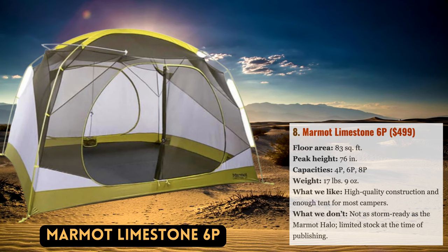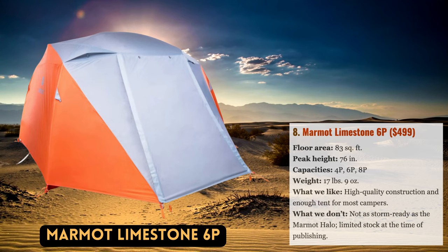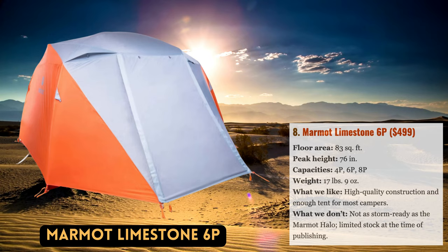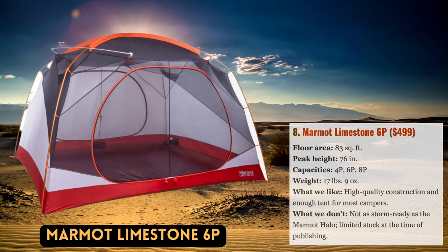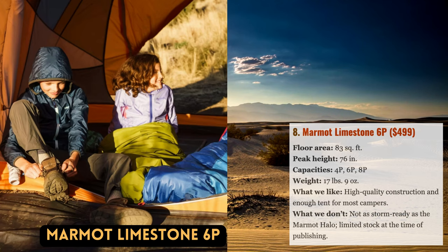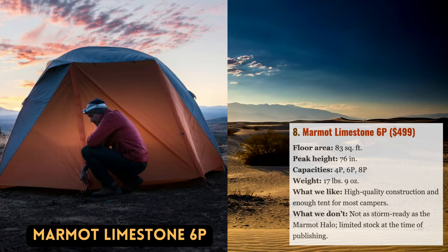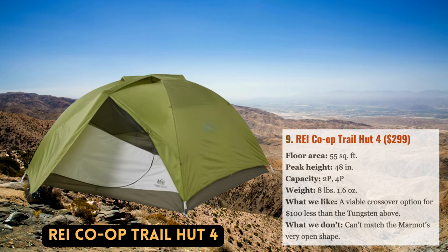Although the TNF Walla and REI Wonderland are difficult to surpass for livability, Marmot has another excellent option in the Limestone. With enough room for six people to sleep comfortably, or four if you like to spread out, this camping tent is simple to set up and has fair weather resistance thanks to a full-coverage rainfly and taut pole construction. The Marmot's poles also successfully stretch the walls outward to give the impression that the interior is even larger than it already is. In addition to its tall 76-inch peak height — the Walla and Wonderland are 80 and 78 inches, respectively — although the Limestone costs $500, it is still less expensive than the Wonderland and performs better when the wind picks up.